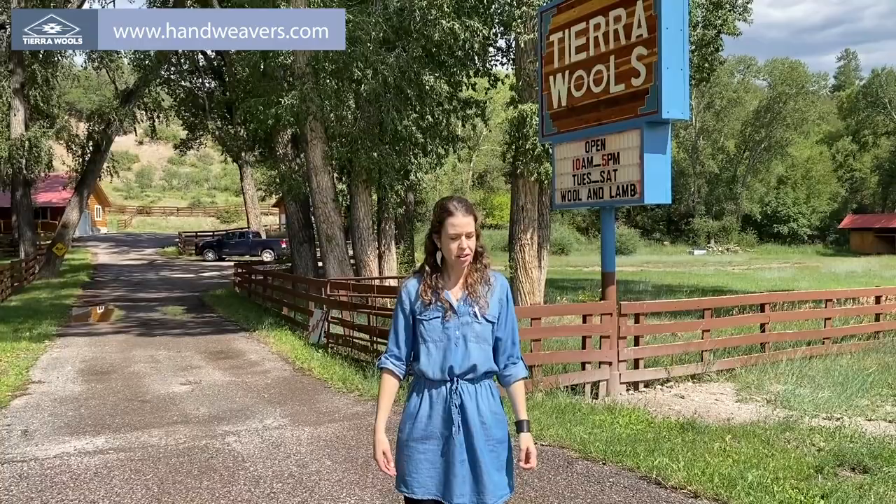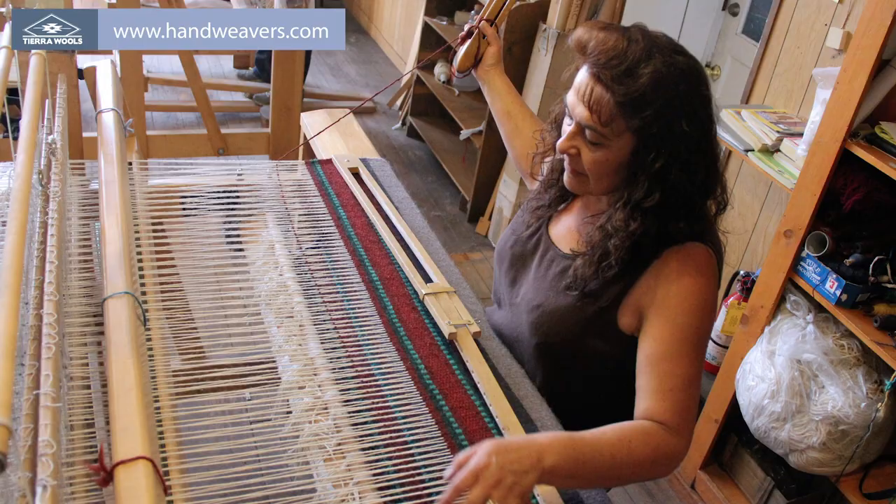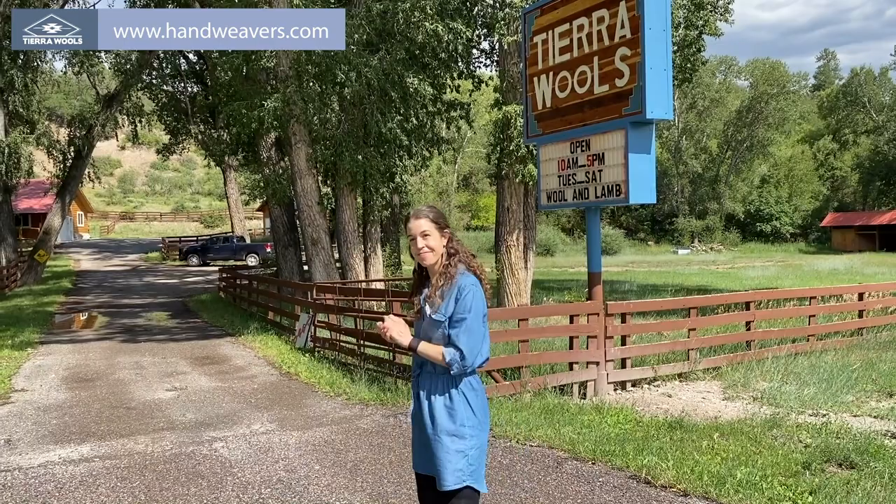I'm Lara. Welcome to Tierra Woolz out in Chama, New Mexico. We are a retail store, a workshop, and a school, and we've been in business since 1983 as a fiber headquarters for hand weavers, knitters, artists, and fiber lovers from all corners of the world. Let's check it out.